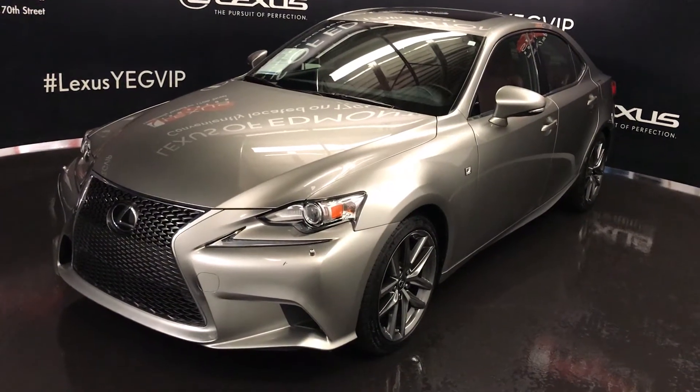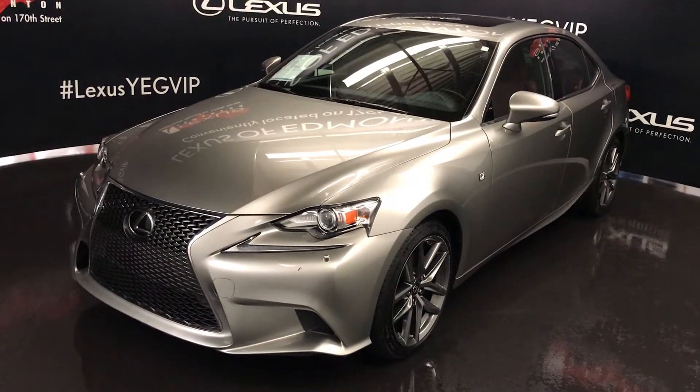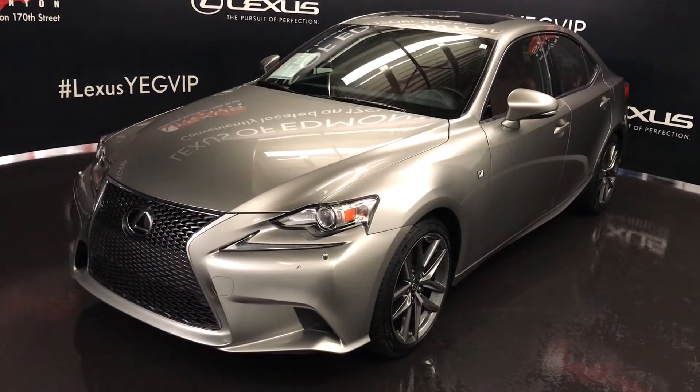Welcome to Lexus of Edmonton. We are located off 111th Ave and 170th Street in Edmonton, Alberta. We're looking at a pre-owned 2014 Lexus IS 250 all-wheel drive.